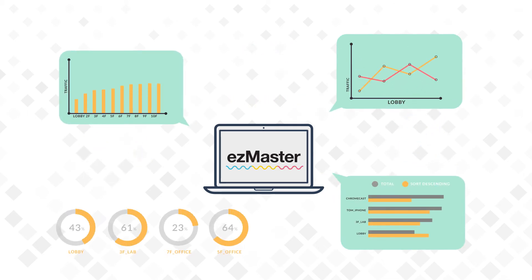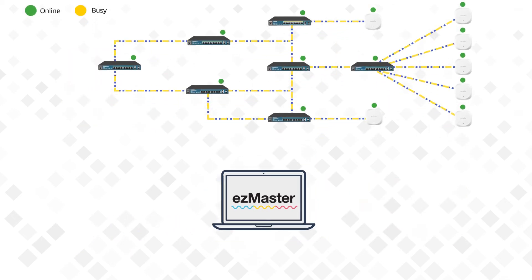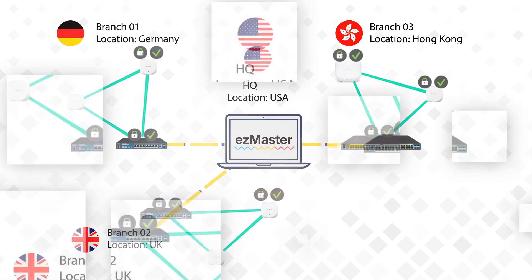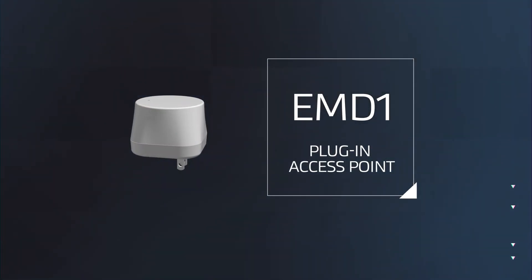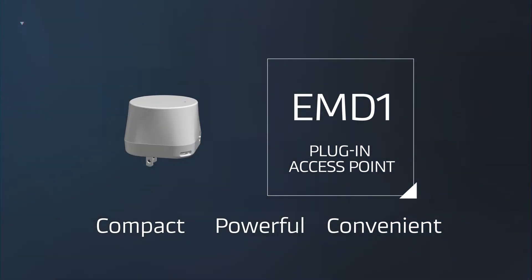Gain network trend insights with statistical analysis tools. Pinpoint problems at their source with a network topology view. Great for managing many devices across a complex, cross-border network. The InGenius EMD-1 plug-in access point is the compact, powerful and convenient way to get better performance out of your enterprise Wi-Fi network.